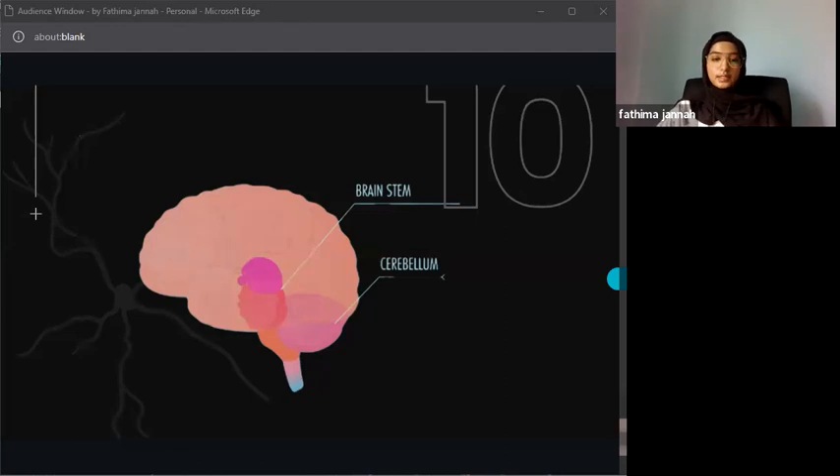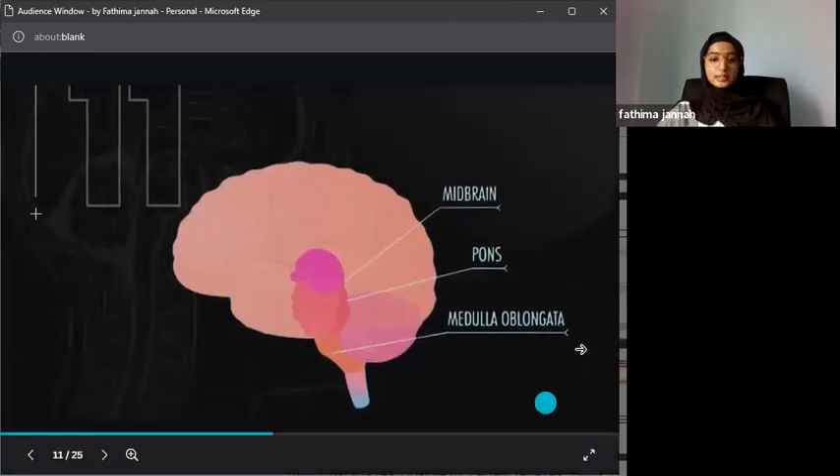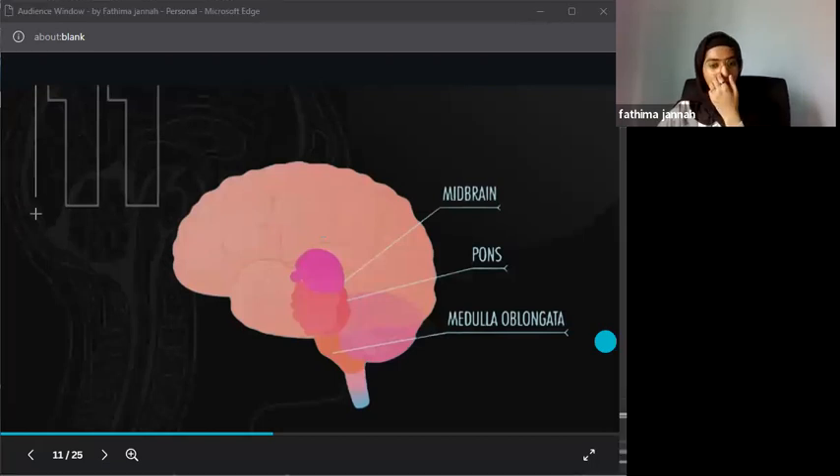The brain stem is the part of the brain that connects the cerebrum to the spinal cord. It is responsible for breathing, heart rate, blood pressure, and sleep-wake cycles. It also plays a role in consciousness. These are mostly involuntary actions that you cannot consciously control. The brain stem itself is divided into three parts.